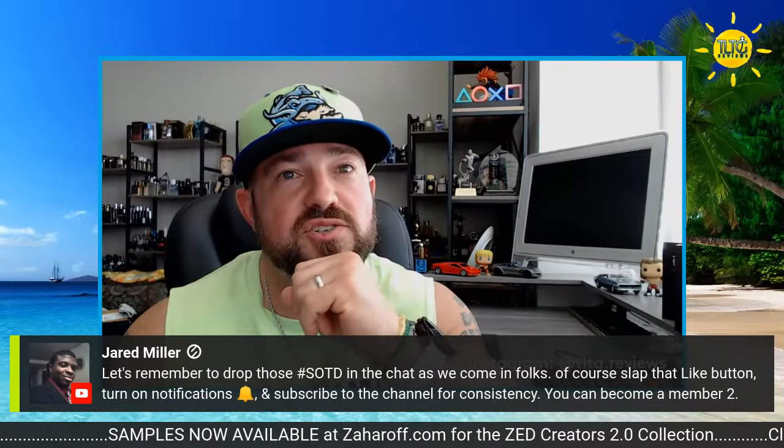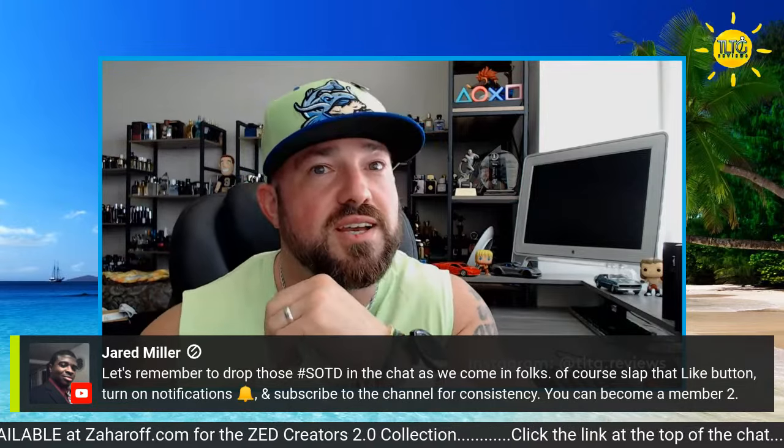Good afternoon everybody. Wearing Dior Homesport 2021 — hell yeah, Frank. Jared's in the house. Let's remember to drop those scent of the days in the chat as we come in, folks. Slap that like button, turn on notifications, and subscribe to the channel for consistency. You can become a member too, which is pinned at the top of the chat. Jared — the ultimate hype man in these YouTube fragrance live streams.